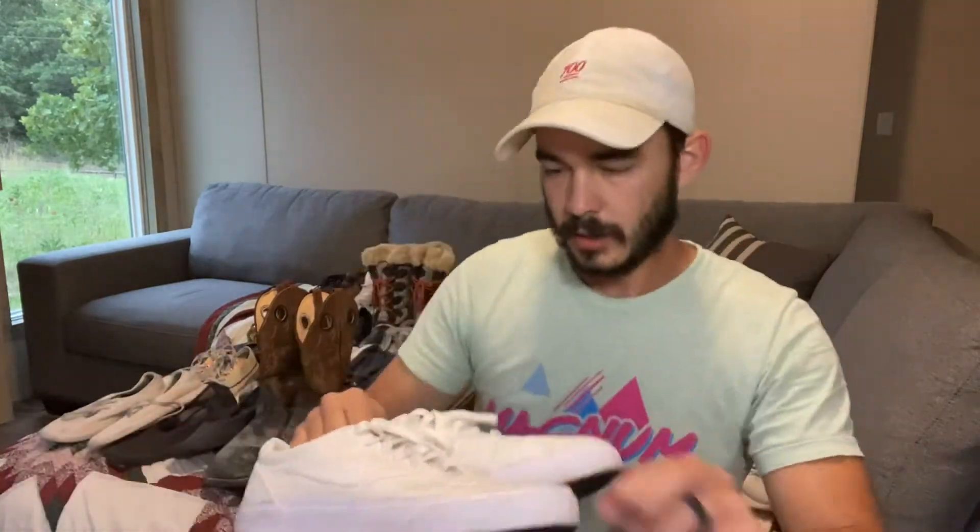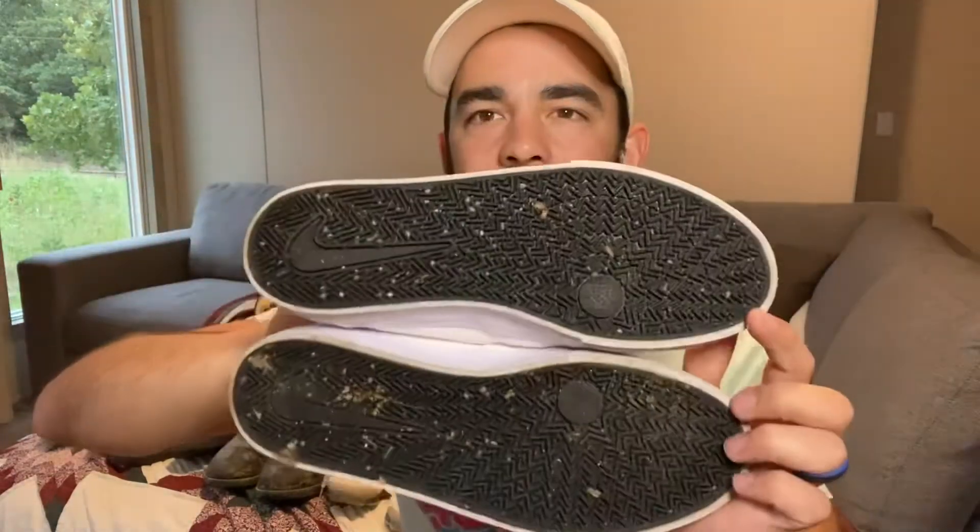We've got a pair of Nike SB shoes in really good shape — they just need some Grandma's famous shoe cleaner to get cleaned right up. If you want Grandma's shoe cleaner, I'll put a link down in the bio. I'm not sponsored by them, but I use their product and it's very good for cleaning shoes. I'll get these cleaned up and sold.